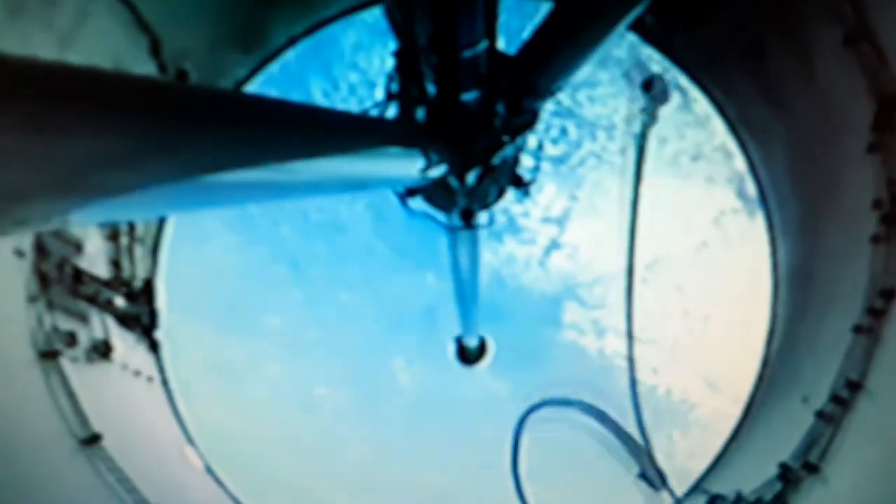Stage one — we've back-started. Fairing separation confirmed. The satellite is now exposed to the atmosphere. We can see the first stage performing boost back burn. That is a great shot.